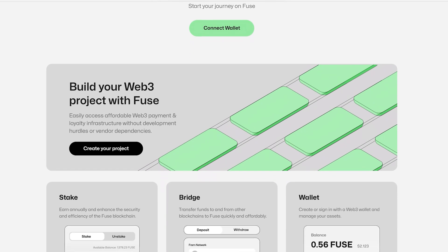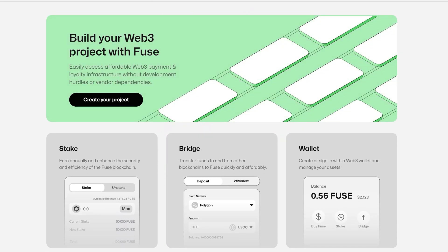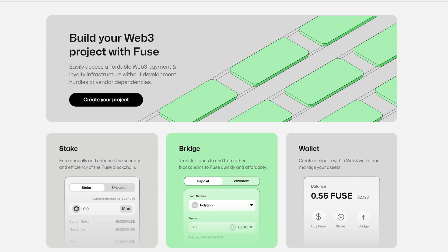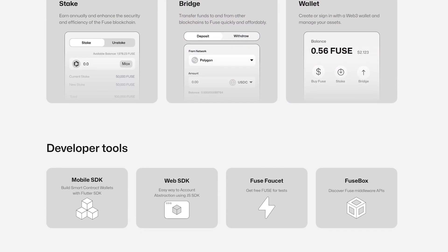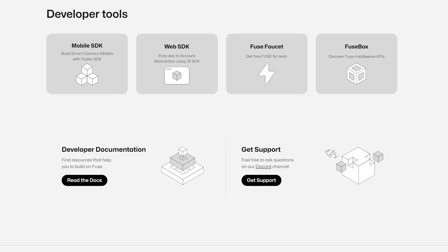At its heart lies the Fuse Console, a powerful tool that saves developers both time and effort. With it, you can easily tap into an accessible Web3 payment infrastructure, breaking down traditional barriers.